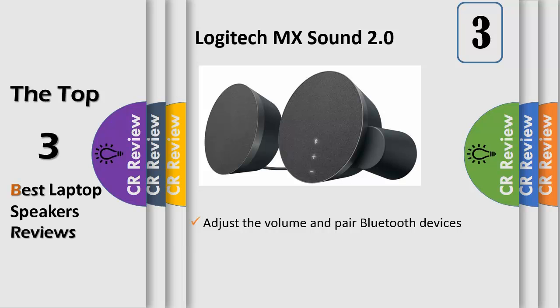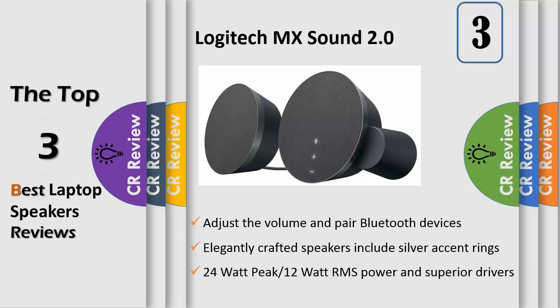Each element of MX Sound has been meticulously selected, from the hand drivers to the premium fabric to the motion-activated backlit controls, to deliver superior audio in a beautiful design. Listen via Bluetooth or a wired connection and seamlessly switch between them with the Logitech Easy Switch feature. Enjoy an exceptional experience at your desk.